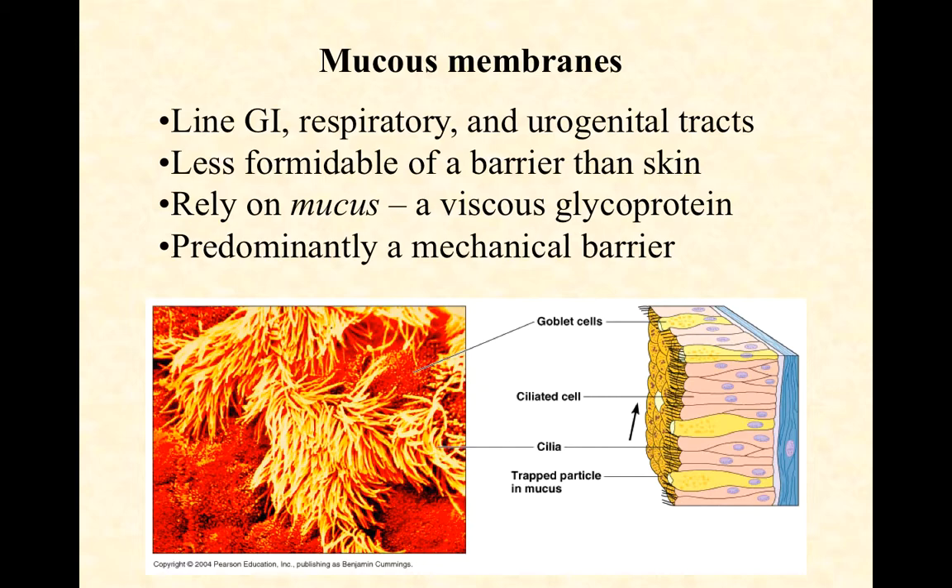That's the idea of a mucous membrane. This is less formidable of a barrier than skin, as you can imagine. These are live cells immediately in contact with mucus, and then immediately in contact after that, potentially, with microbes. But they have to be less formidable. If it wasn't for the mucus, every breath you took, you could inhale microbes that could then attach to the lining of your respiratory tract and potentially cause an infection. So they rely on mucus.